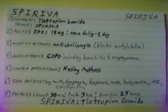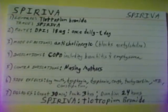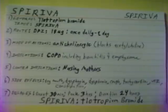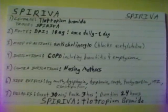Spiriva's onset time is 30 minutes and its peak time is 3 hours. Spiriva — Tiotropium Bromide — has a duration of 24 hours and is given once daily.